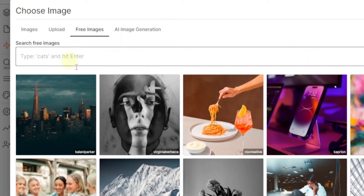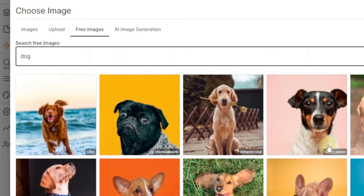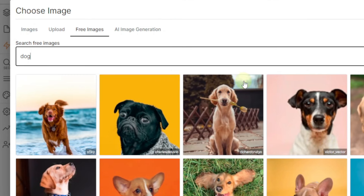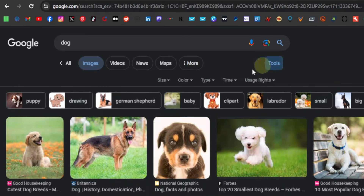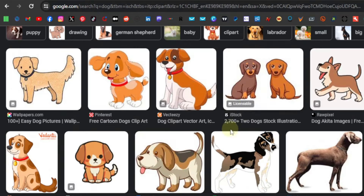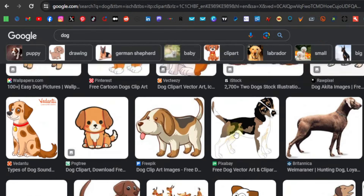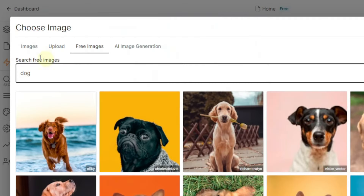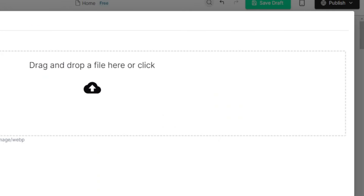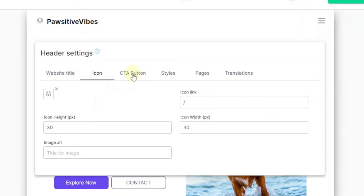They have free images you can use — for example, search for 'dog' and you'll see different dog images. For me, I like using vector or clip art images, which I find on Google. Go to Google Images, search 'dog,' click on Tools, then Type, then Clip Art — you'll find all kinds of vector images that work really well for logos. Save the one you want, come back to the website, upload it, and there you have your logo.